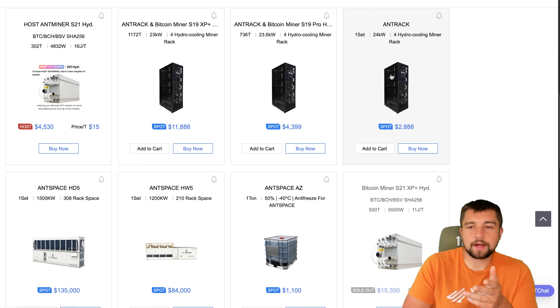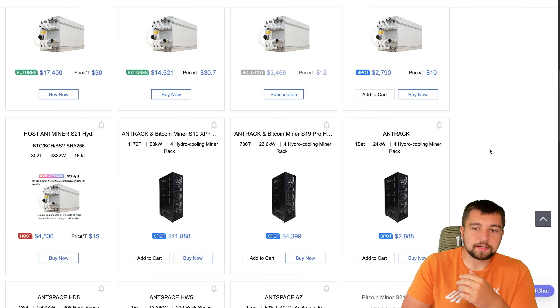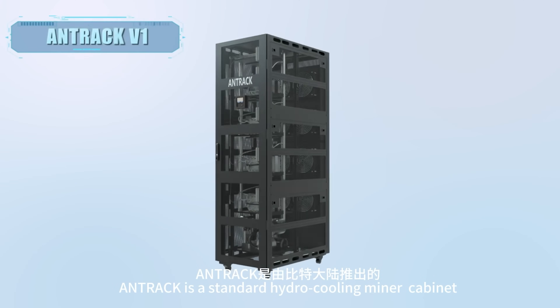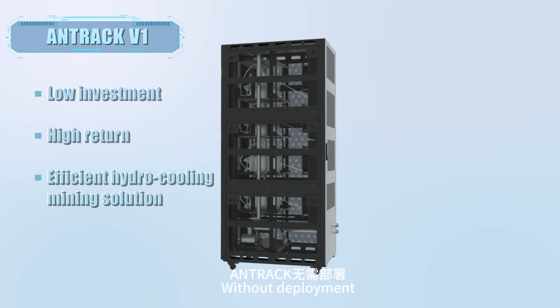Bitmain has been pushing their Ant Rack for a while and they've been trying to get this to anyone who will take it. They've tried to get us to take the Ant Rack maybe three different times. And I can't deploy this because it — along with their hydro miners — needs three-phase electricity.